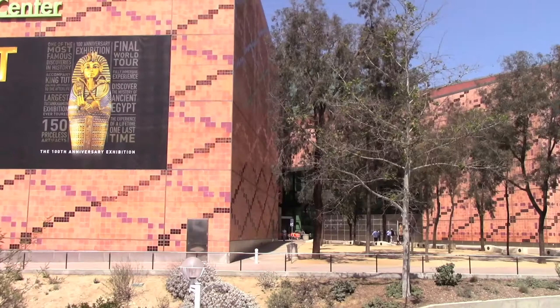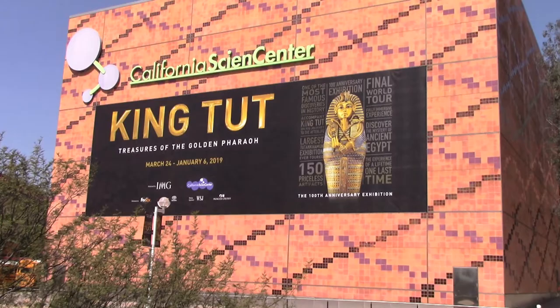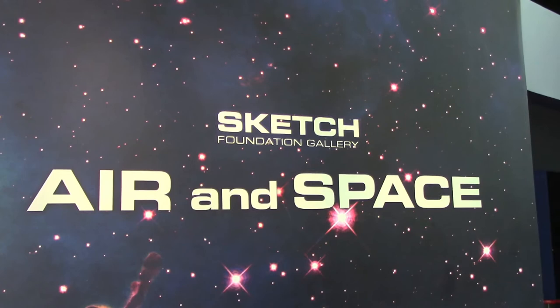I'm recording this video after I checked out the King Tut exhibit here at the Science Center. If you haven't seen that video, check out the annotation that just popped up on the screen, or check out the link down below in the description of this video. It will also be a link that will show up at the very end of this video.